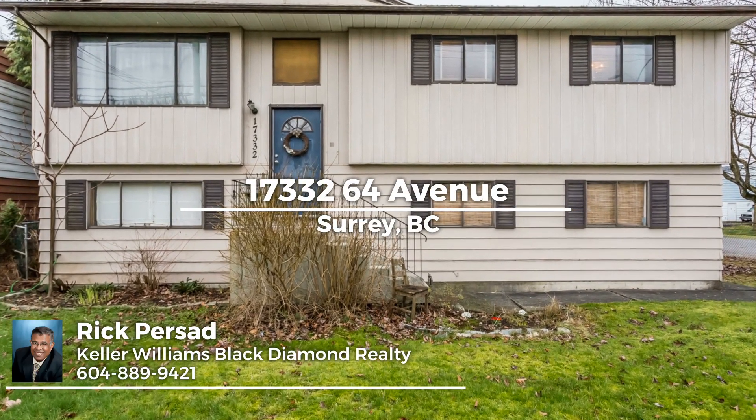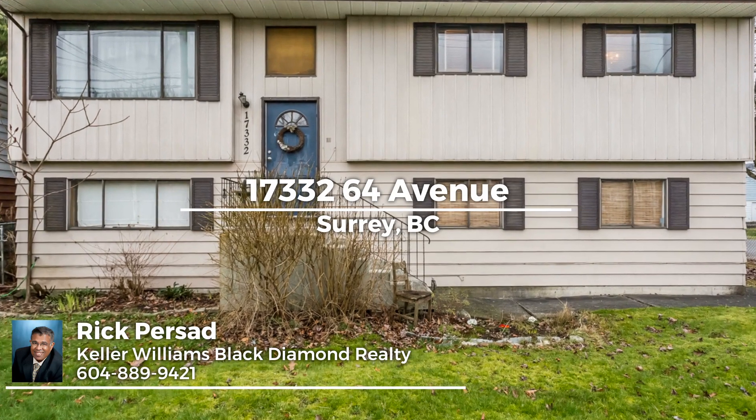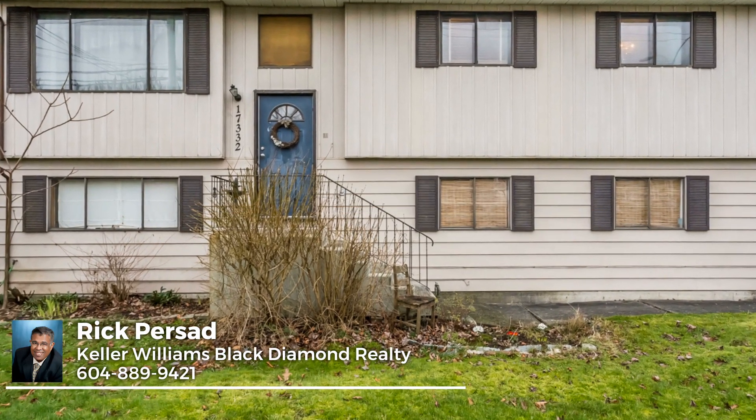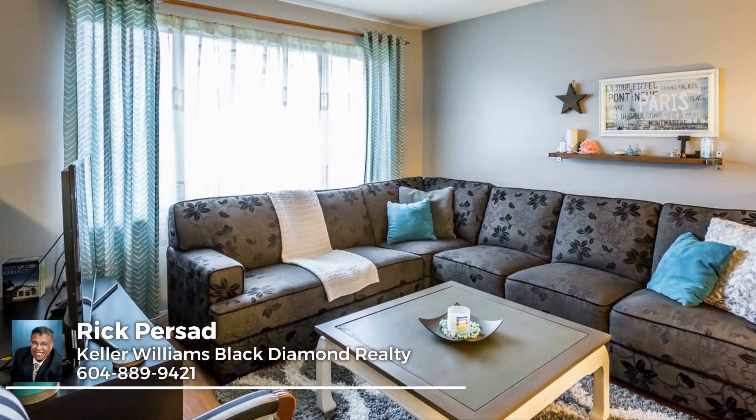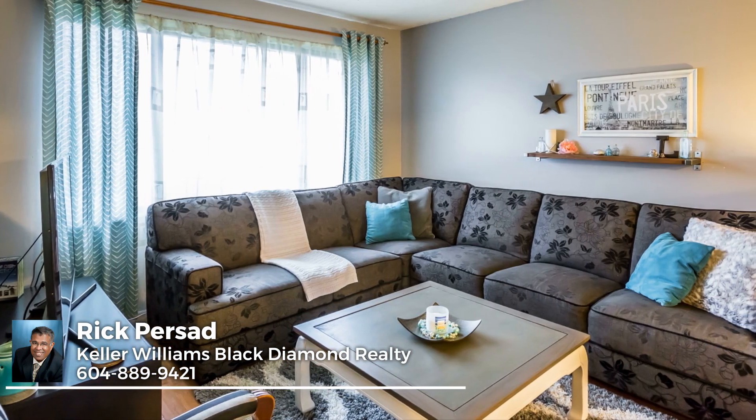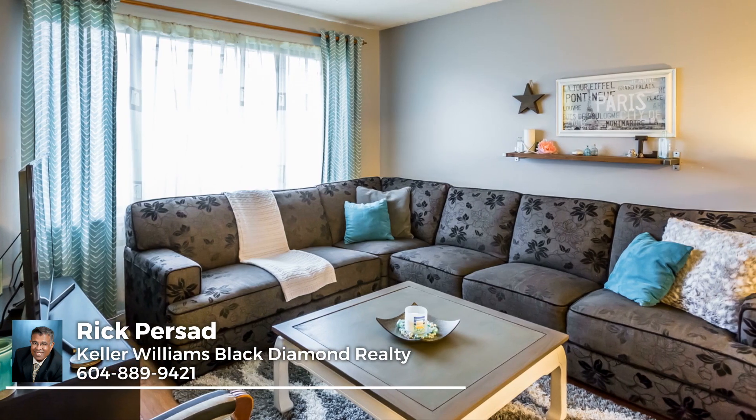One block west of the Bill Reed Millennium Amphitheatre, two blocks from the elementary school, across the street from public transportation and close to shops, the Cloverdale Fairgrounds and Athletic Park — this is a must-see five-bedroom home with an enormous partially covered deck.